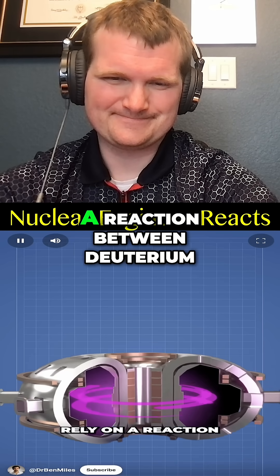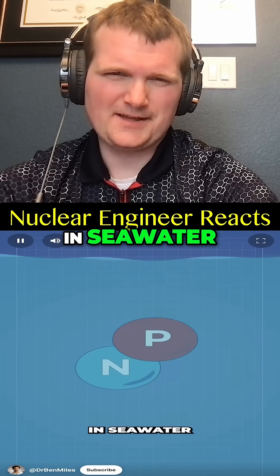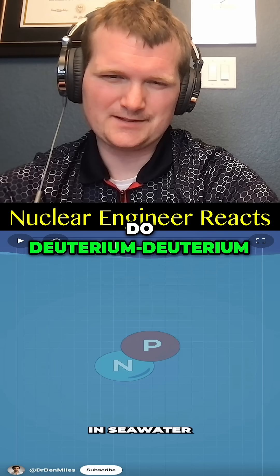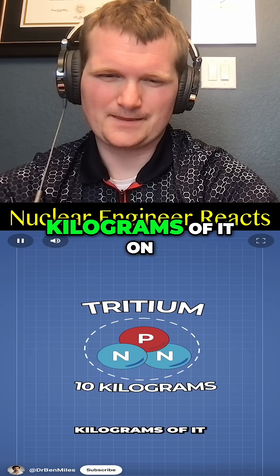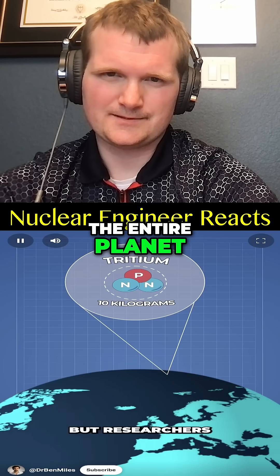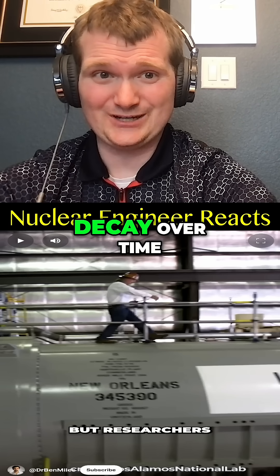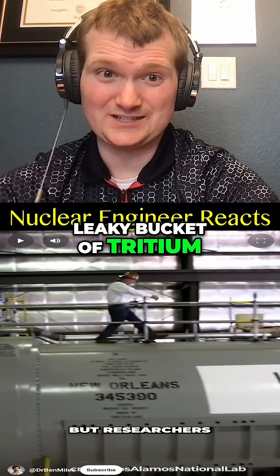Fusion reactors rely on a reaction between deuterium and tritium. Deuterium can be found in seawater, but tritium is the real problem. There's only about 10 kilograms of it on the entire planet — that's the total inventory in circulation — and it also decays over time. So it's more like we're topping off a leaky bucket of tritium.